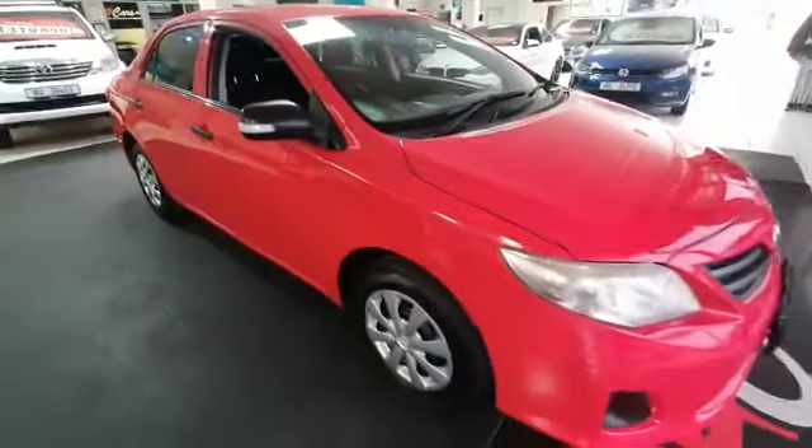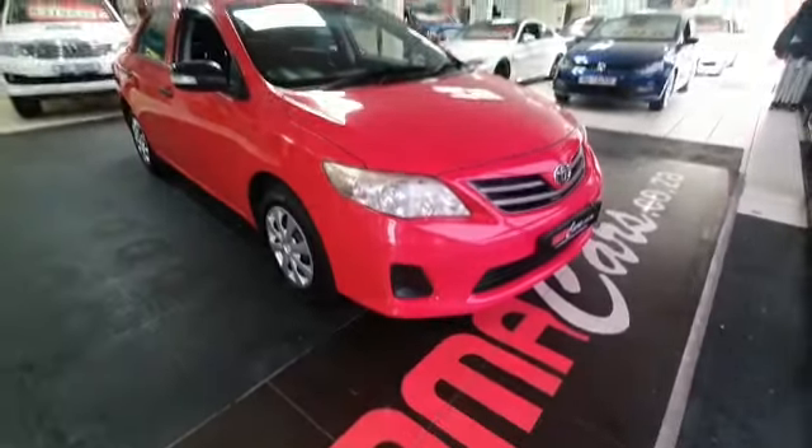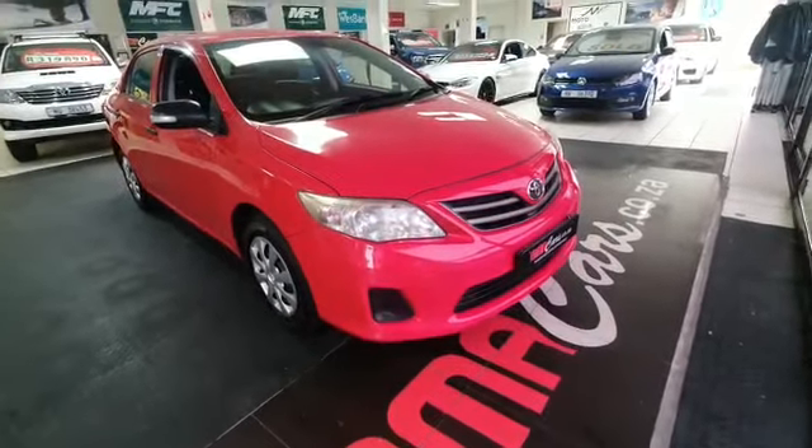Welcome to MMA Cars, guys. Remember, all our vehicles are sold with Dekra and AA roadworthy for your peace of mind driving.